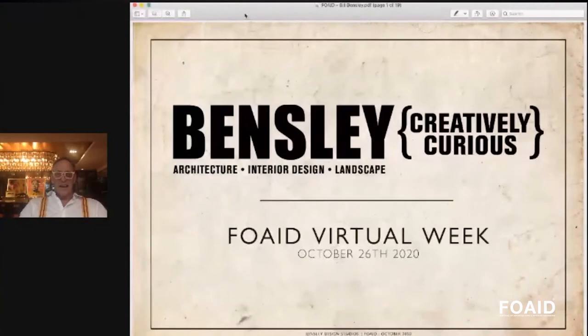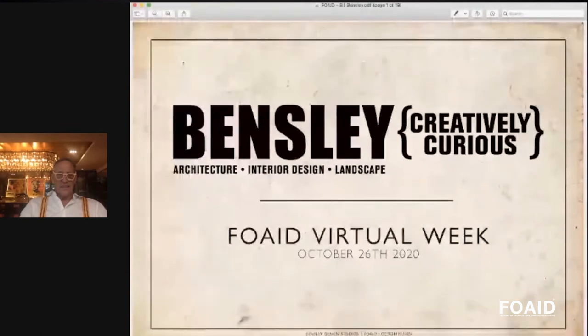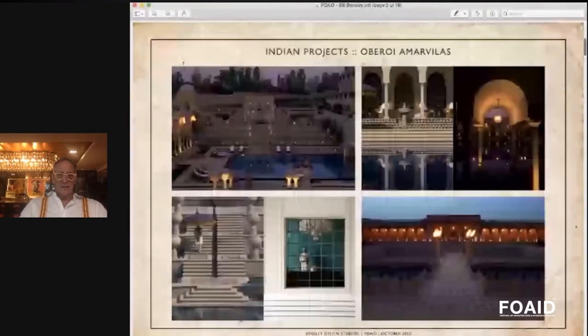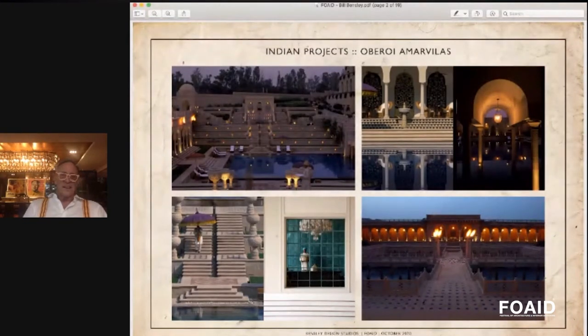I'm going to take you through a few of our projects. First, I'd like to introduce the fact that since the early 90s I've been working in India and have done some nice work there. Here is the Oberoi Amarvilas in Agra.